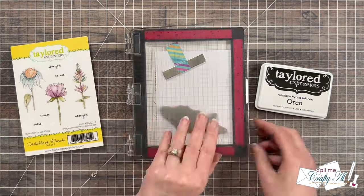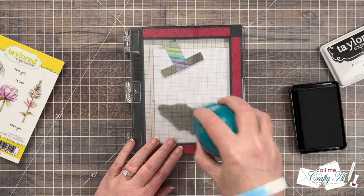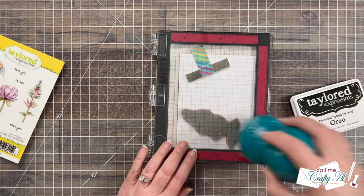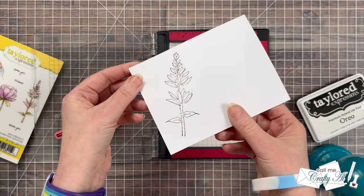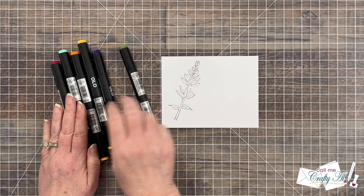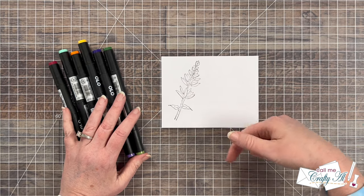I'm going to be stamping onto a piece of Express It blending cardstock with Oreo ink, which is alcohol marker friendly. I did heat set this for just about five seconds off camera before I colored it, and it ended up working very well. Because I wanted a nice crisp black, I did go ahead and stamp it a couple of times and then brought in my markers for coloring. I got a green for the stem, and for my other colors I tried to match the cardstock as best as I could. I will list the marker numbers individually down in the description box below.